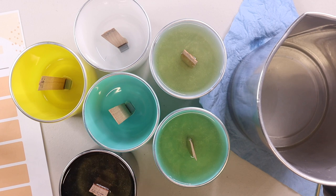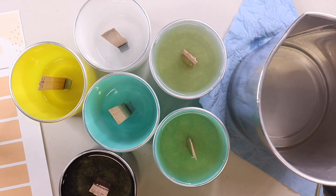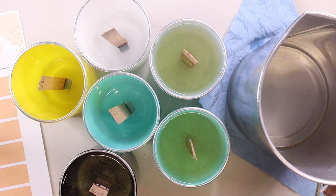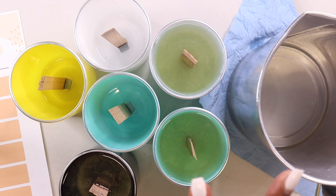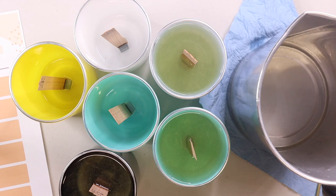Another reason why I measure out how much wax I pour into my pouring pitcher is so I know how much fragrance oil to add based on the ounces of wax, and also to know how many jars I can fill with a given amount. With 41 ounces of wax, I filled three jars. So to fill the other three jars, I'll add another 41 ounces of wax and two full scoops of mica powder, let it cool down, and then add the wax to the containers.